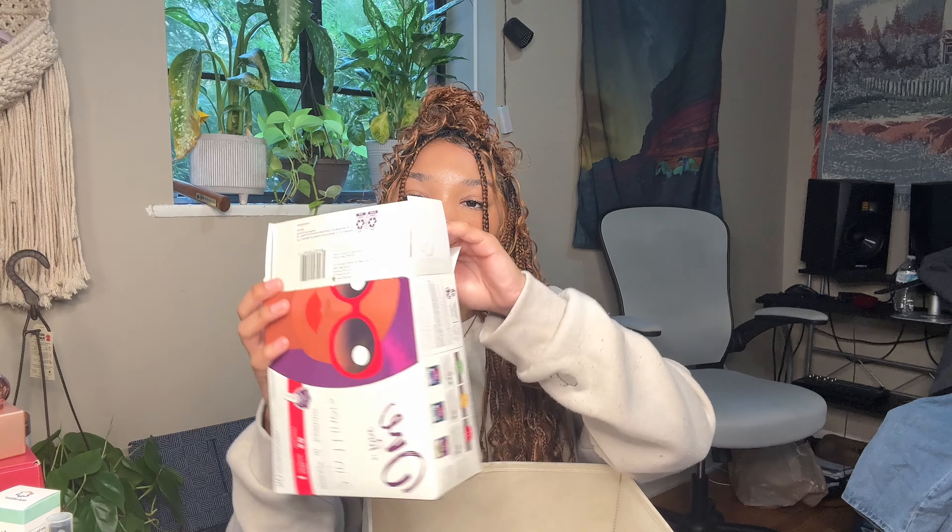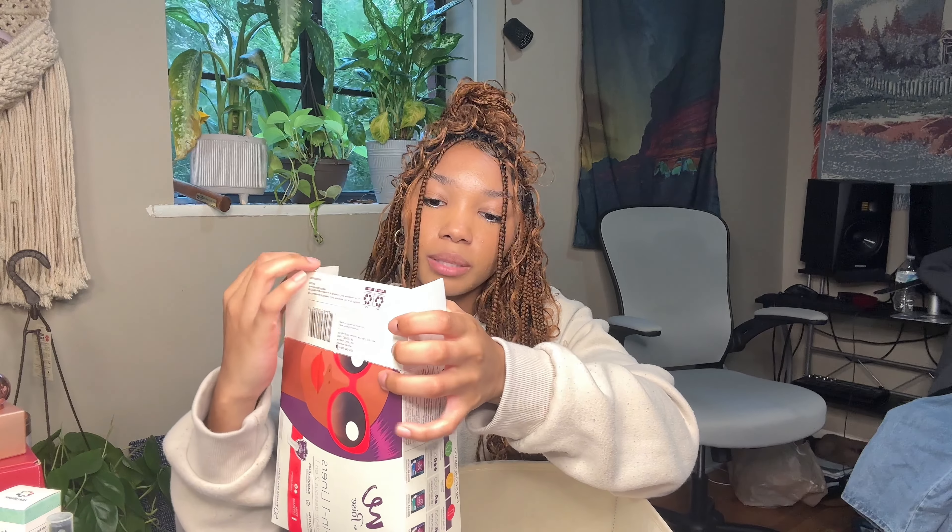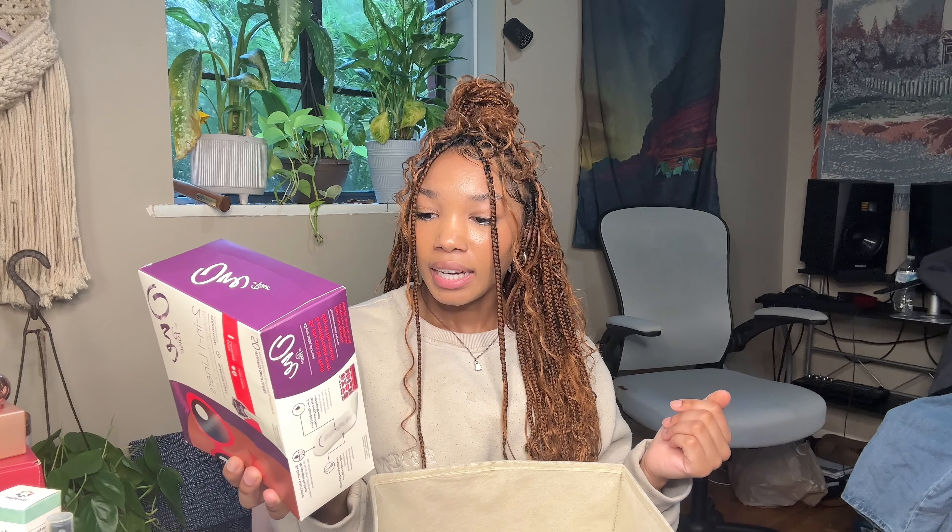These I actually got sent from my insurance — they sent me an entire period care box. This is the Poise Two-in-One Liners, long length with extra coverage, and you get 50 wrapped daily liners. I like to use these toward the end of my period.